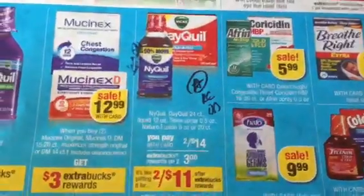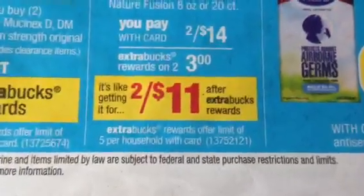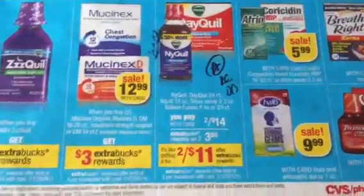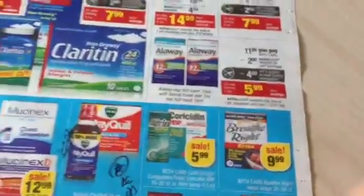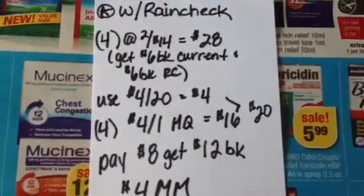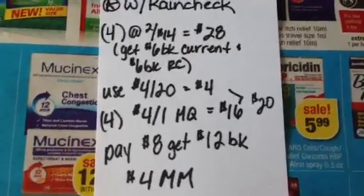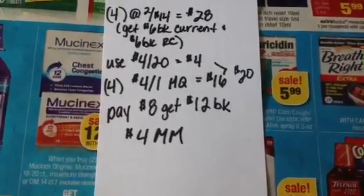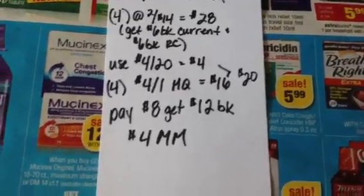This NyQuil DayQuil Cynex spray promotion — this is also a monthly deal. If you look in the fine print, offer limit of $5 per household, and it is in next week's ad as well. It's 2 for $14, get a $3 extra buck, which makes them 2 for $11. Well, if you have product packaging, there was a $4 off one Cynex product — that's fantastic and included in this promotion. So with the rain check, buying four of them at 2 for $14 will total $28. You'll get back two $3 ECBs for the current promotion and two $3 ECBs from your rain check. Use your four-off-$20 and four of your $4 manufacturer coupons — that's $16 — so that's $20 in coupons. You'll pay $8 and get back $12, which is a $4 moneymaker.